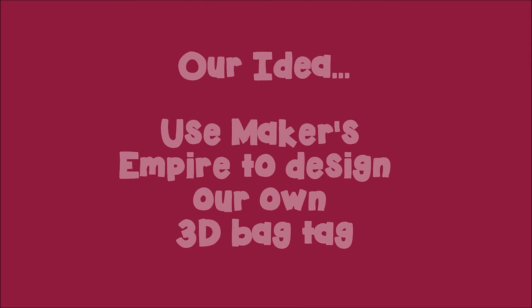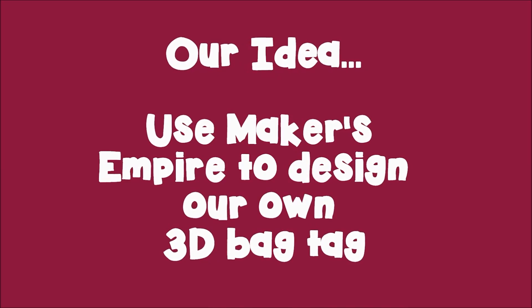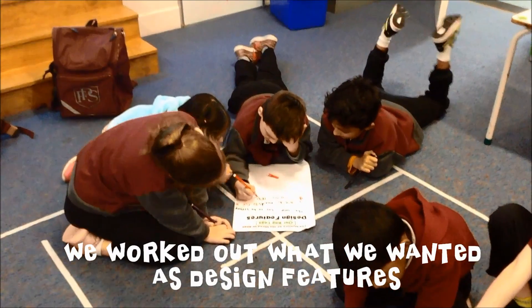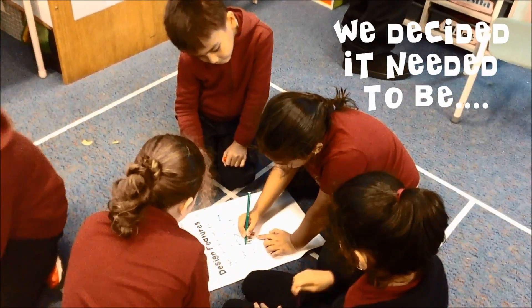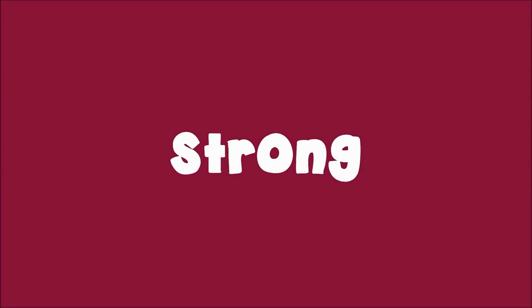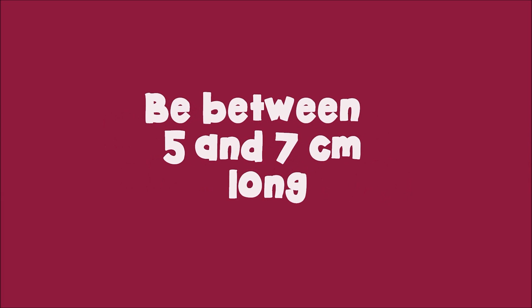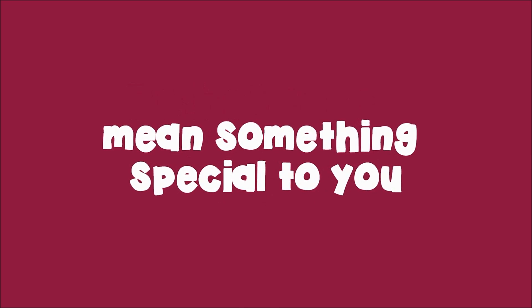Our idea used Mecha's Empire to design our own 3D bag tag. We worked out what we wanted as design features. We decided it needed to be strong, have a loop to attach it with, be between 5 and 7 cm long, and mean something special to you.